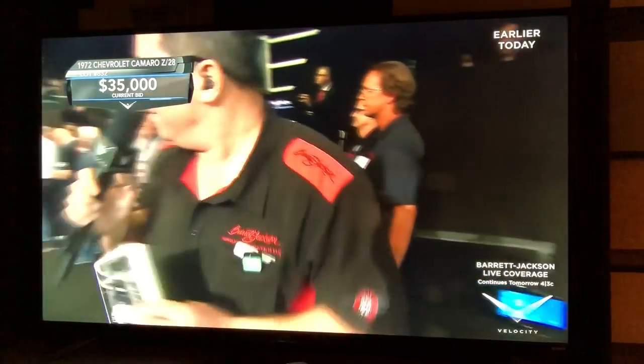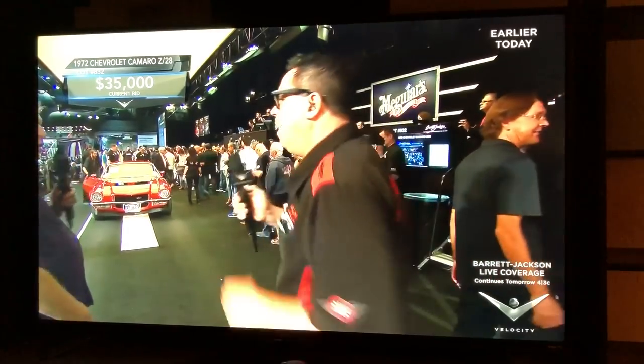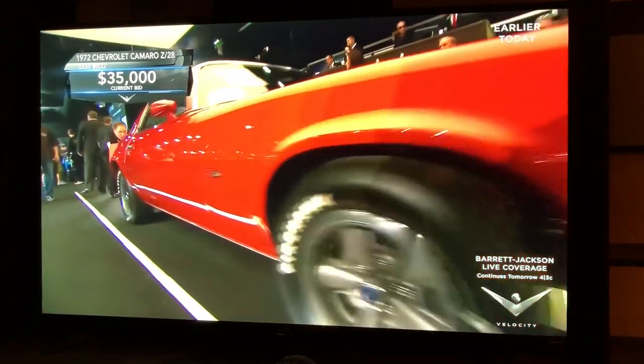Pretty crazy stuff — 1,100 cars got crushed. But this car survived it, and this is actually a restored '72 Z28.